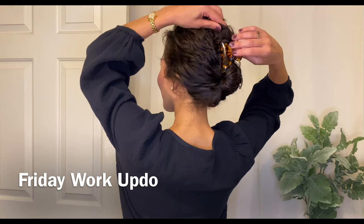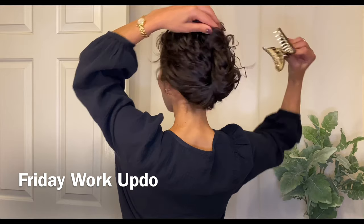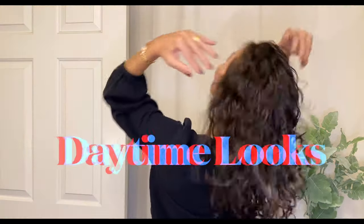But first I wanted to show my Friday work updo, which is just a simple French twist with a claw clip. It's a great way to preserve those curls so I can still do any kind of hairstyle I'd like on Saturday and Sunday.